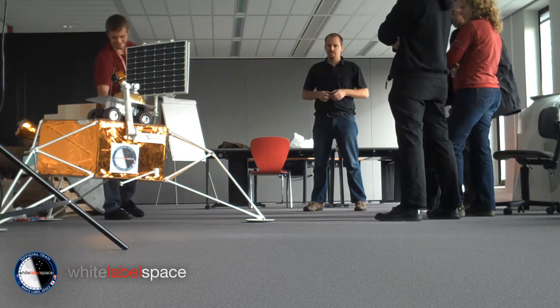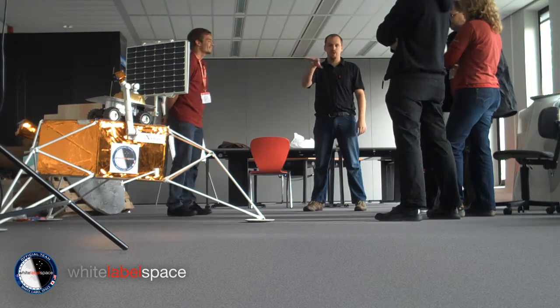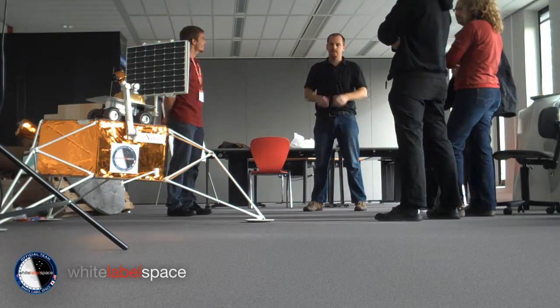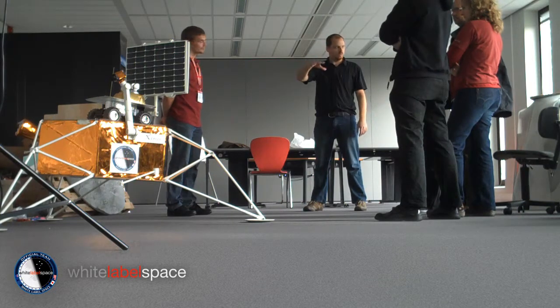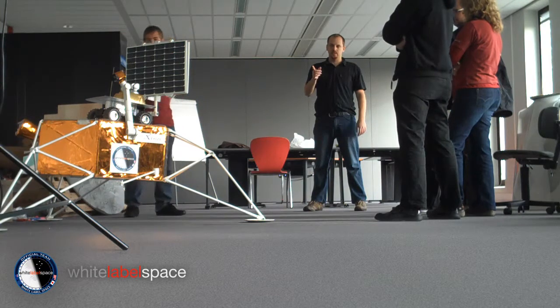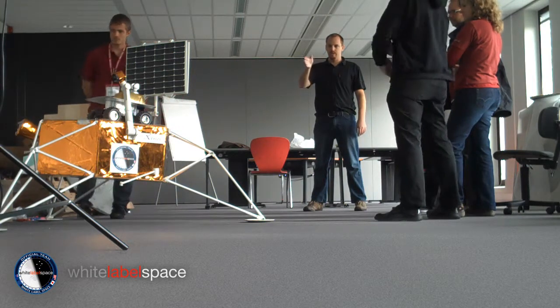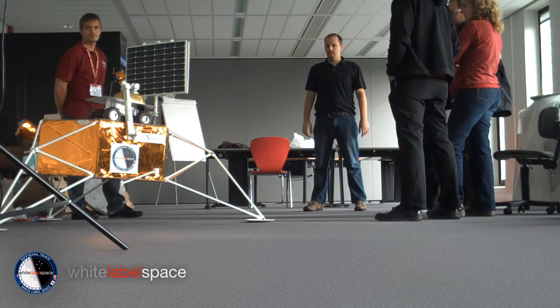How does the rover egress from the lander? What are the camera angles and fields of view needed to get good coverage of the rover's mission as it does activities close to the lander? We can also test the communications link from rover to lander, with the lander acting as a relay. All of these things we'd like to check.